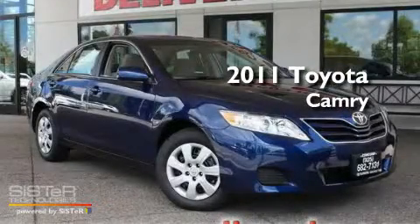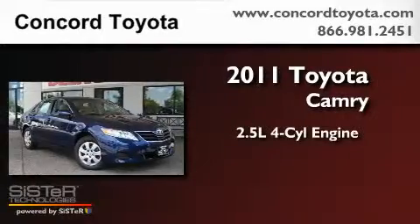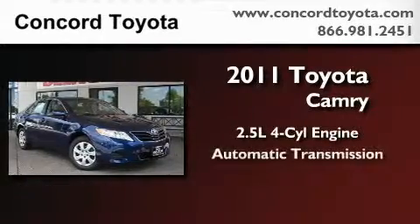This is a brand new 2011 Toyota Camry. It features a 2.5-liter four-cylinder engine and an automatic transmission.